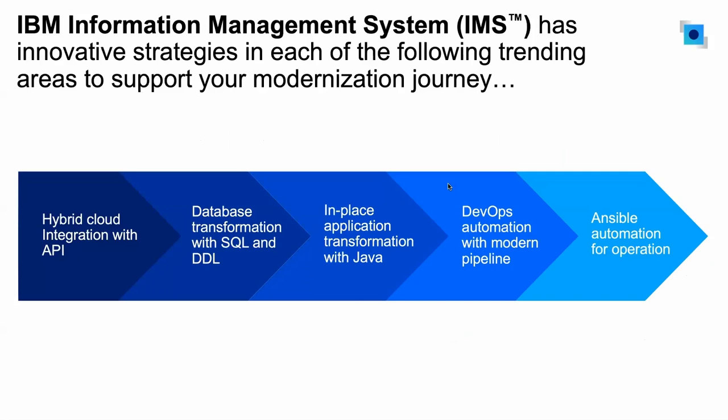IMS has been continuing to put in a lot of investment and a lot of innovation in the area of transformation. My first job out of college was with IMS in the modernization area, and I love this job because our goal is to look at all these different new technologies and trends and make sure we'll be able to adopt those technologies and still help you to integrate your existing IMS transactions and assets in those environments.